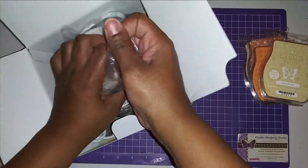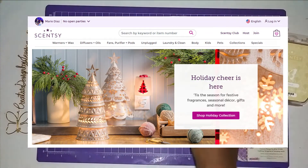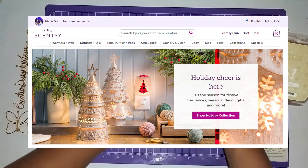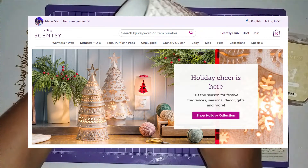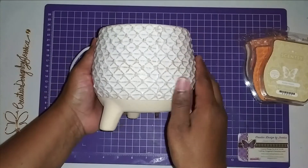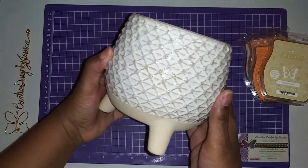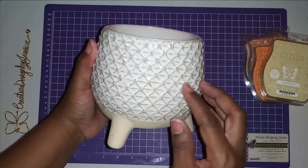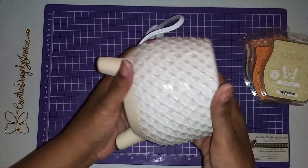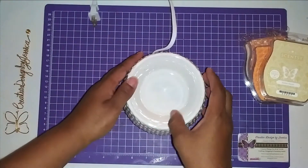I'll make sure I put my Scentsy person's information in the description box below so you can go over and place your order. Look at this — isn't this gorgeous, you guys? It does it no justice in person, it is absolutely gorgeous.